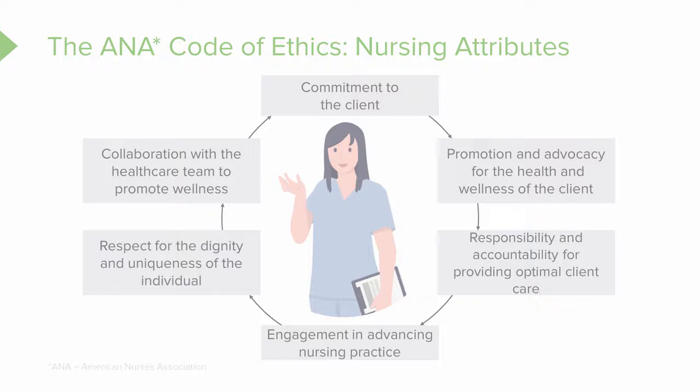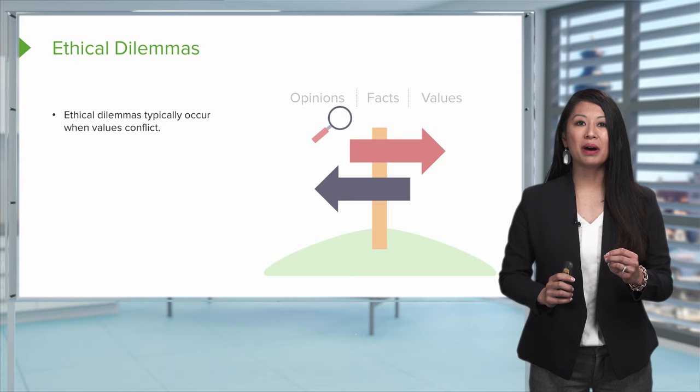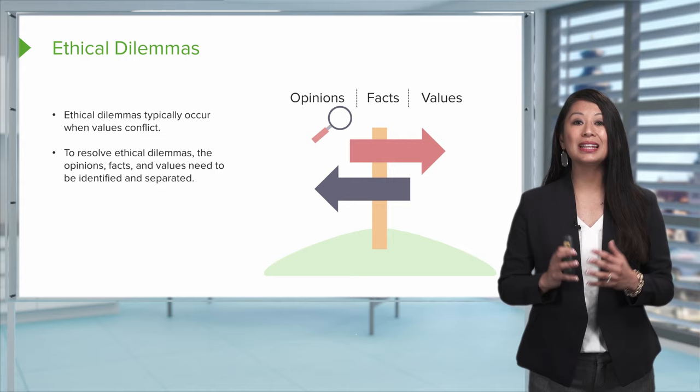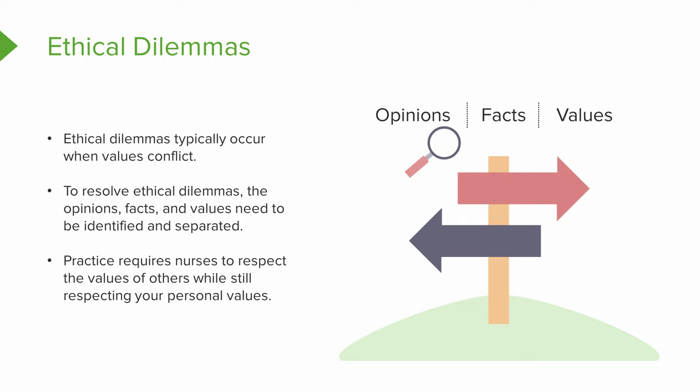When speaking about ethical dilemmas, something to keep in mind is that these actually occur when values are going to conflict. To resolve these, the opinions, the facts, and the values have to be identified and separated, because practice requires nurses to respect the values of others, but also do our best to respect our own personal values.